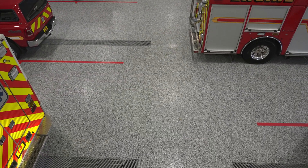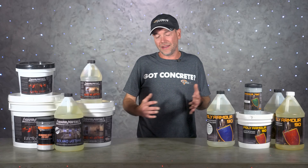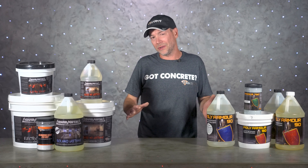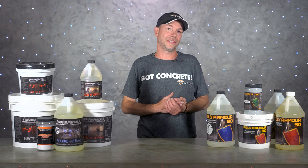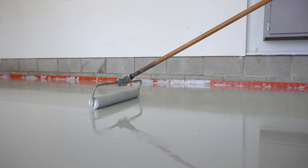The biggest challenge with these coatings is getting everything down and worked out in the right amount of time. As cure time speeds up, installers also have to work faster. A fast cure coating like our Poly Armor 70 is a pretty advanced system, and we'd recommend a slower formula like our Poly Armor 90 for at least the first few jobs. For most contractors, the Poly 90 seems to be the sweet spot for chip floors.